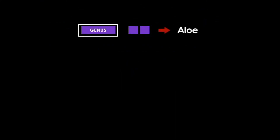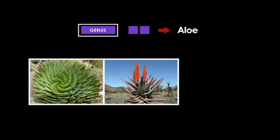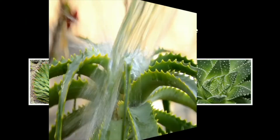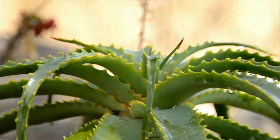The genus Aloe is made up of a variety of plants. Aloe plants grow in different places all over the world. They come in a variety of sizes and shapes, but are characterized by thick, fleshy leaves that store water.